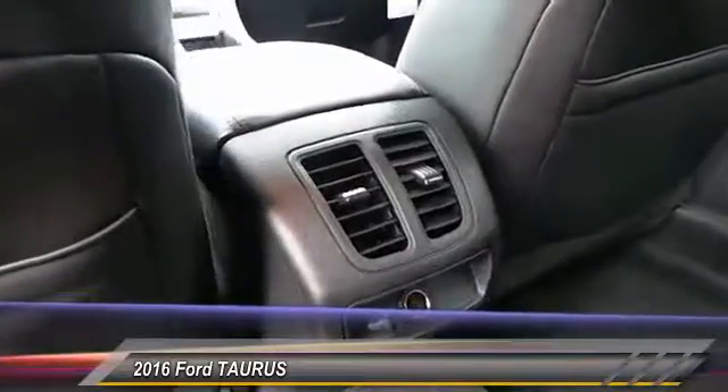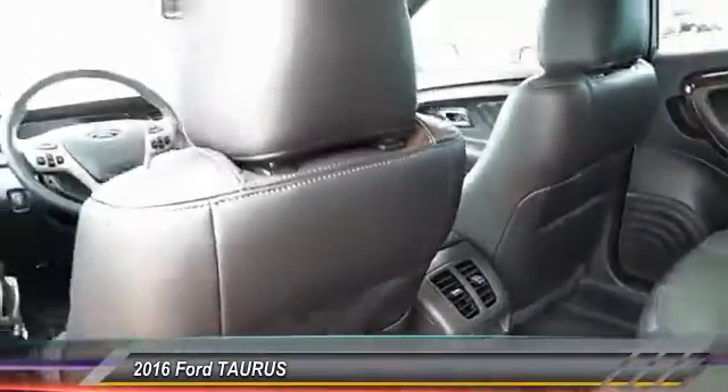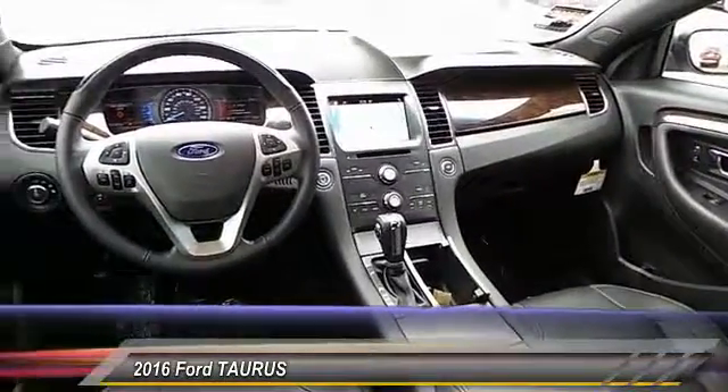Heated seats. Power sunroof. Navigation system. Backup camera. Center armrest. Power door locks. Power windows. Center console. Leather. Reclining seats.